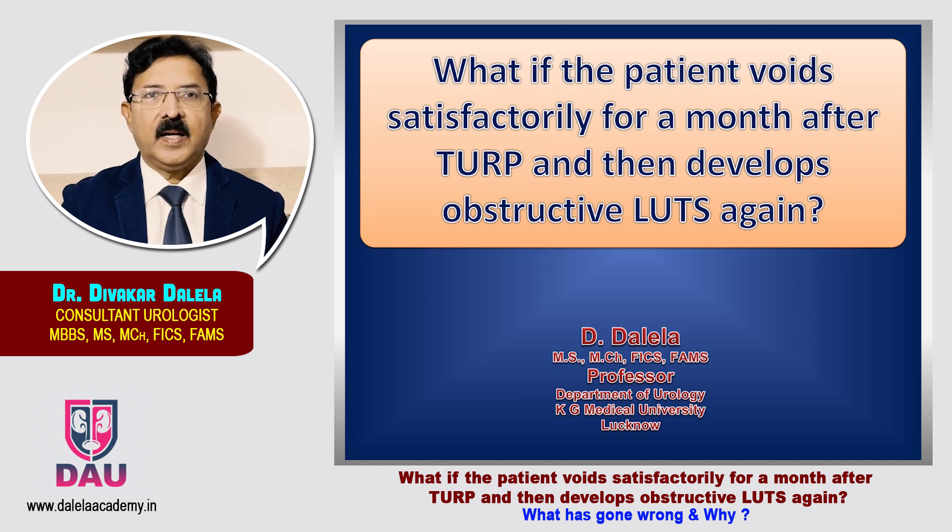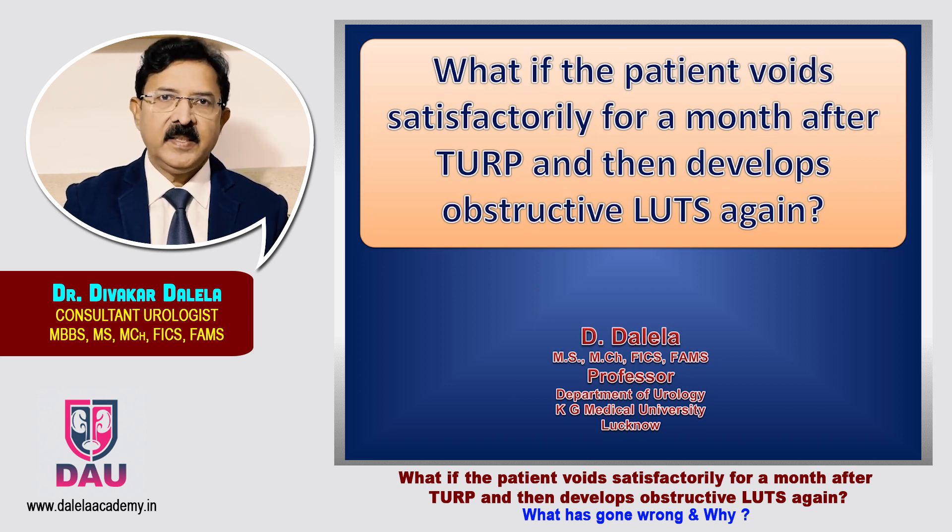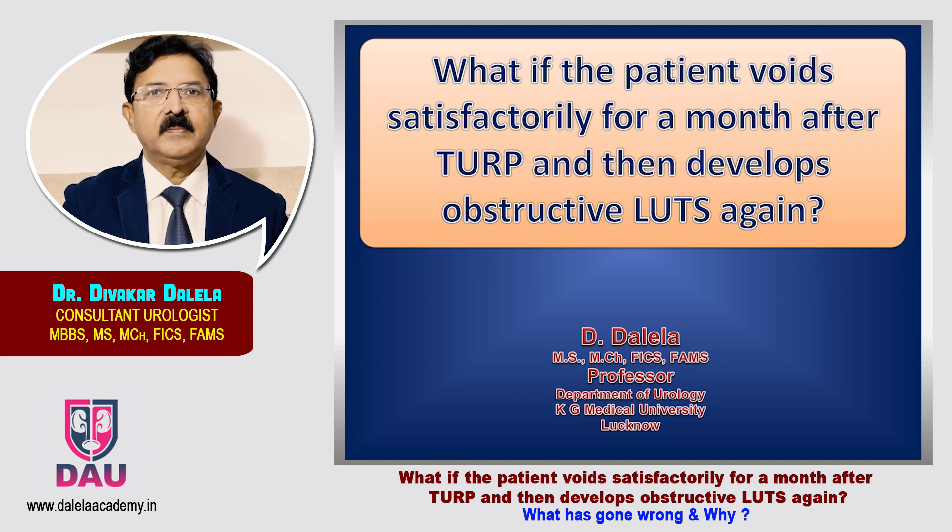In this video, I will be talking to you about a third clinical scenario wherein after TURP the patient is discharged, he goes home satisfactorily, he is passing stream nicely, but he comes back to you after 4 to 6 weeks with severe degree of obstructive and storage lower urinary symptoms.